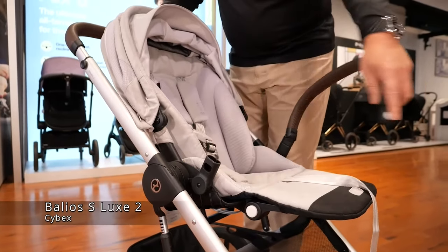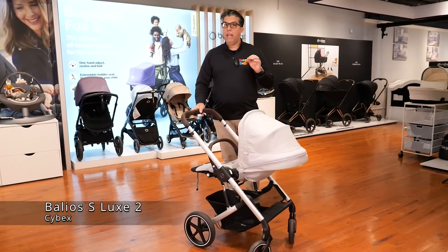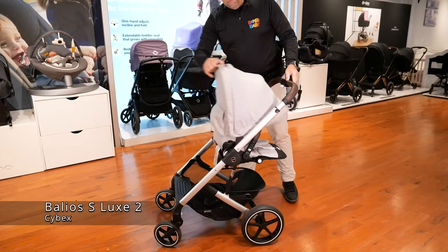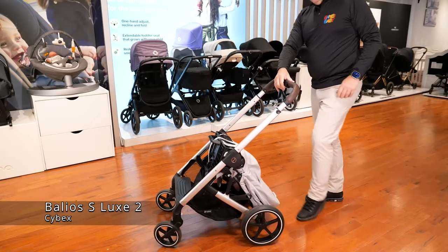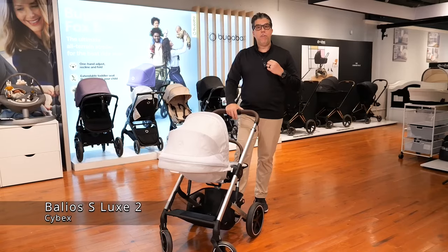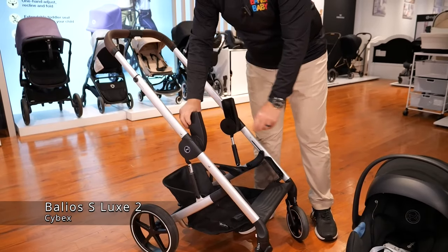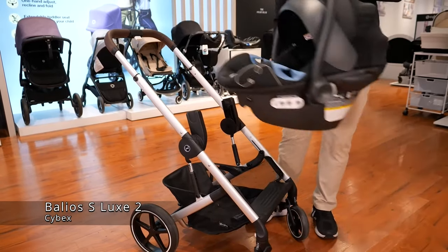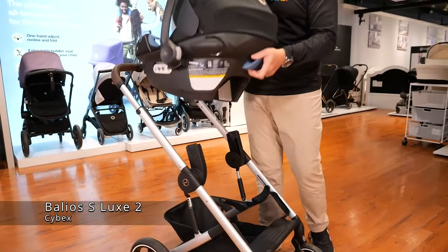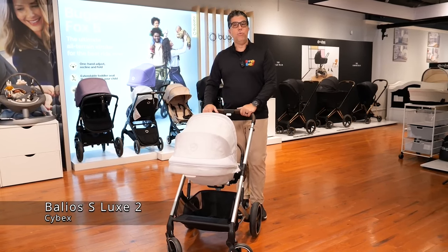It has a removable belly bar and extra large basket. Like the Dragonfly, it's a one-handed fold so I can very easily remove the baby, slide the trigger, squeeze after I roll down my seat, and it folds nice and compact. It has full suspension, very easy one-touch brake, and is bassinet capable. With the universal maxi-cosi adapters, I can put an Eitan G swivel on it, which is probably one of my favorite car seats in this category, or I can put a Nuna car seat or a Kleck car seat in my Balios S2 Lux.